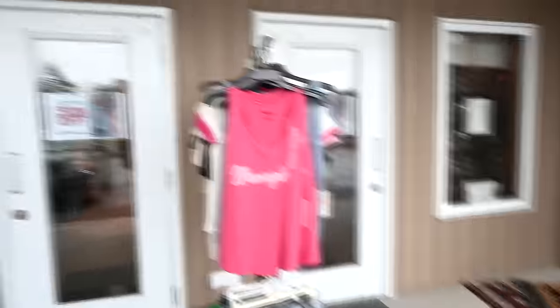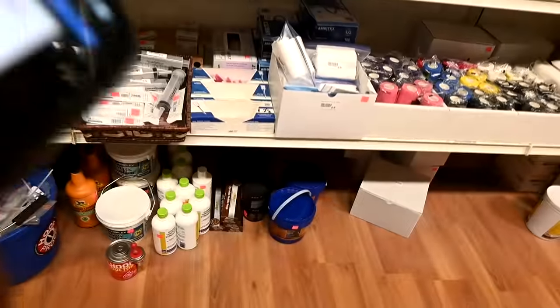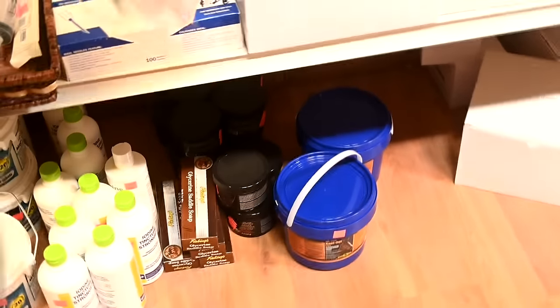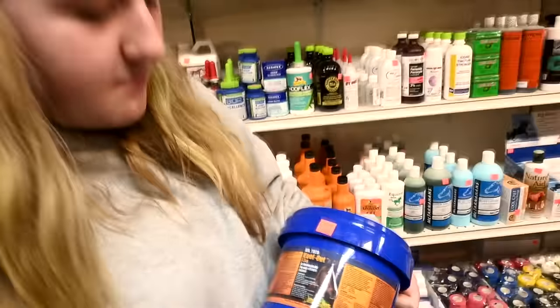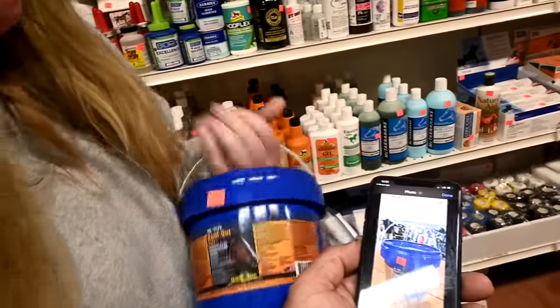We're at the tack shop now. We're looking for something - it looks like that right there. We'll pick up that bucket - it matches. That's what we're getting. Now what is it?